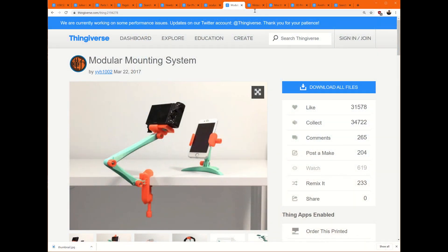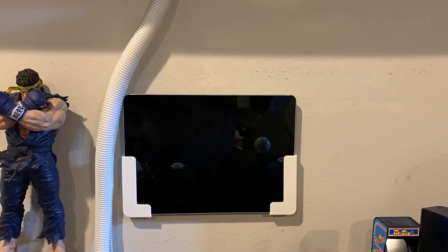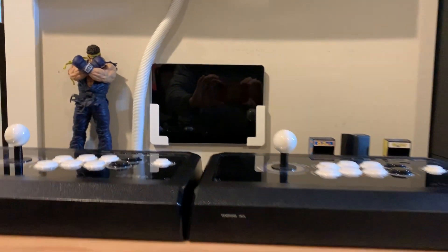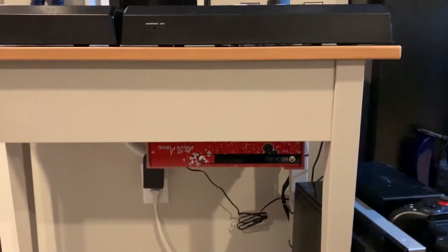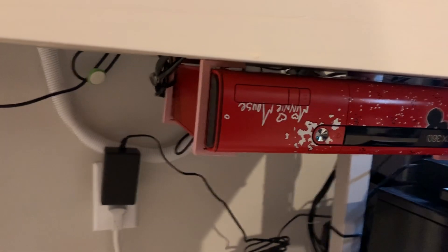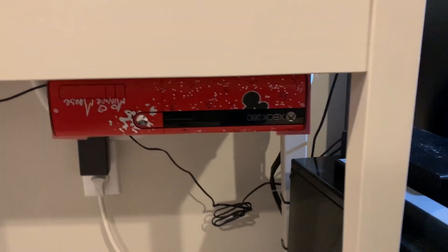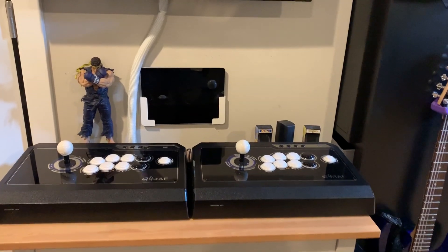Some other mounts I want to talk about: I've got the wall tablet mount. This mount is great for holding a tablet up against the wall. It acts almost as a second screen for my arcade setup. And then I can simply pull the tablet off the wall and take it with me. So that's really handy. Meanwhile, when it's on the wall, it can be charging. I love that.